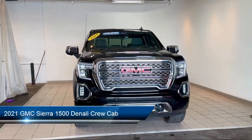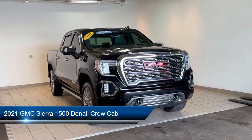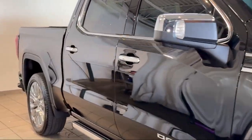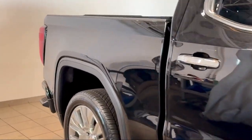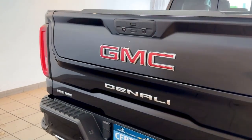This vehicle comes equipped with navigation, ventilated driver and front passenger seats, GMC connected access capable, power sliding rear window with rear defogger, and power rear windows with express down.